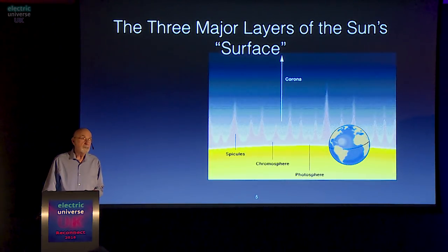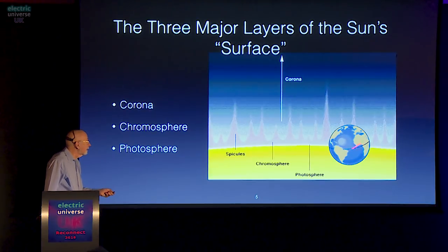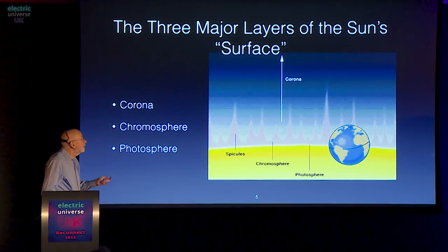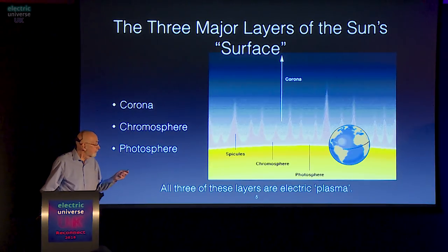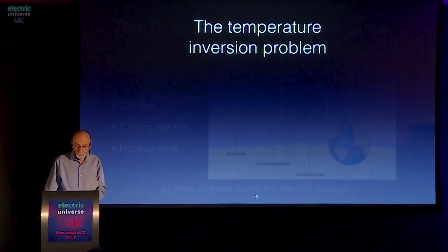There are three major layers of the sun's surface — and right off the bat, that's wrong: there is no such thing as a surface. But there are certain layers. The photosphere, which is the yellow at the bottom, is not transparent — not even translucent. You can't see through it, so people think of the top of the photosphere as the surface of the sun. The three layers — the corona, the chromosphere, and the photosphere — are what I'd like to talk about. The action is in the photosphere.